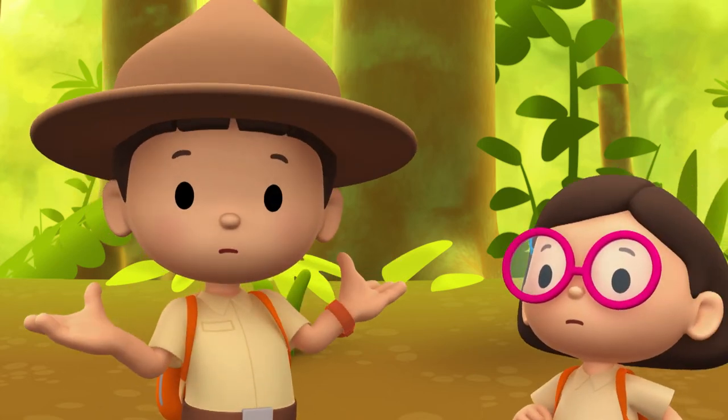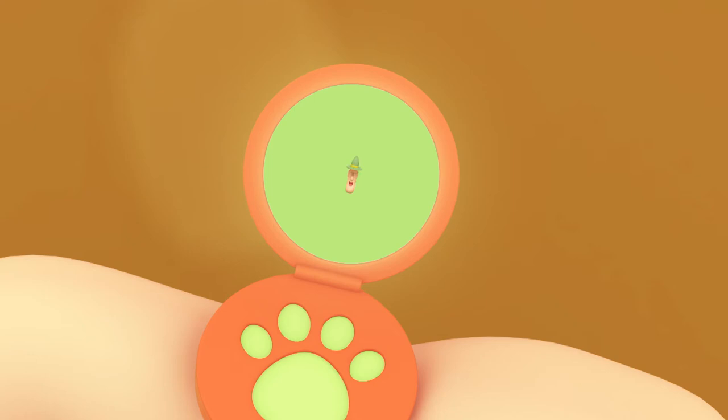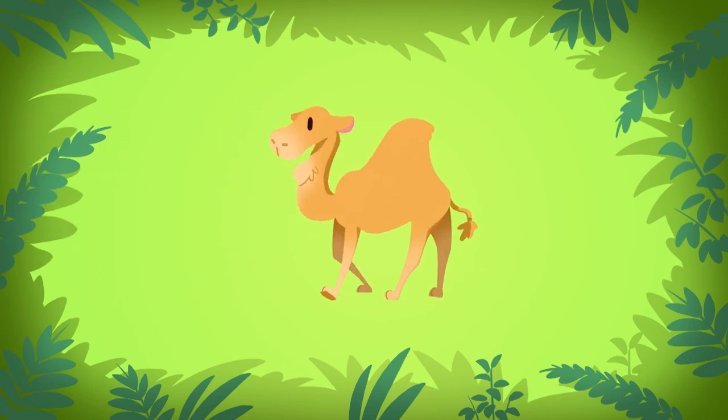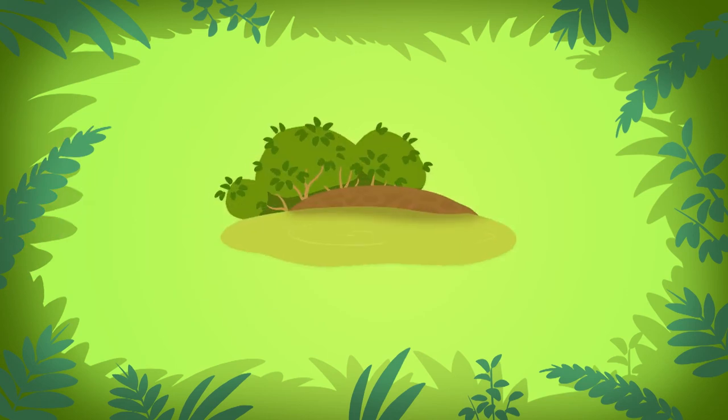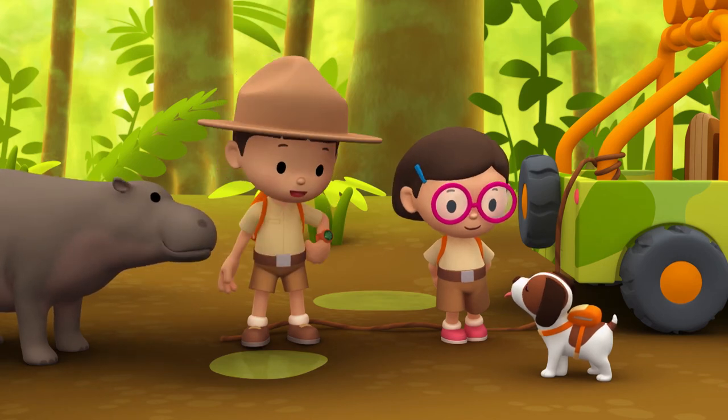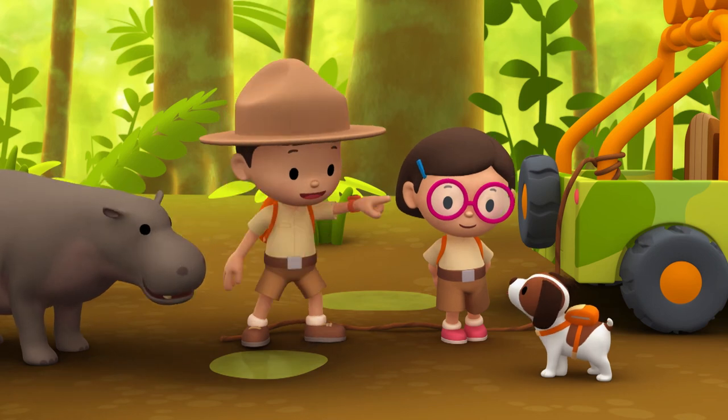What should we look for now? Hello, Junior Rangers. Ranger Rocky! Remember, pygmy hippos usually prefer to live alone. So if you want to find a home for the pygmy hippo, just look for an empty spot in a swamp. Thank you, Ranger Rocky! Okay, Hero — to find a home for the pygmy hippo, you have to look for an empty spot in the swamp. Good luck!